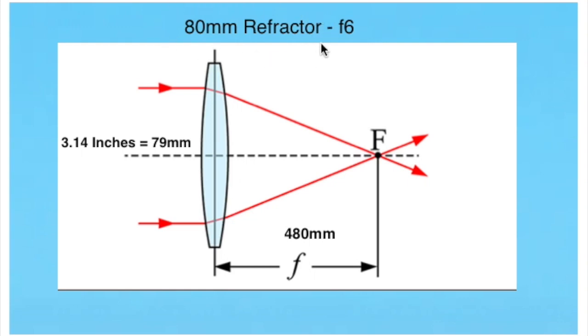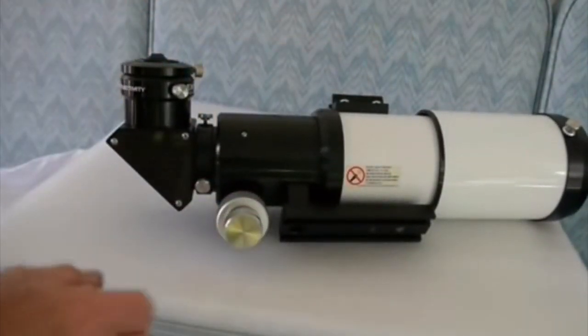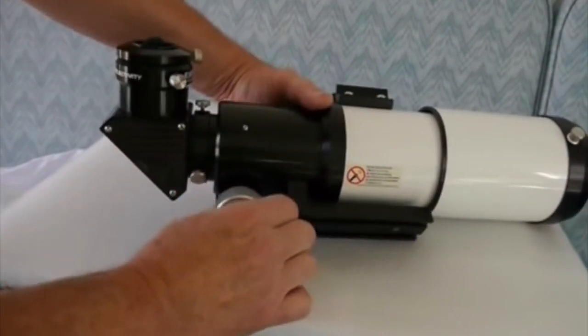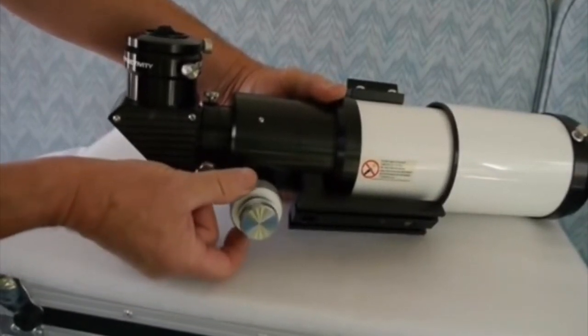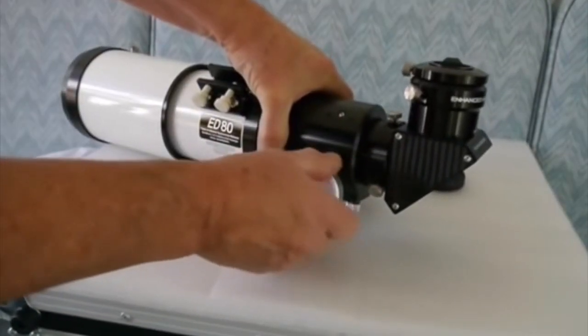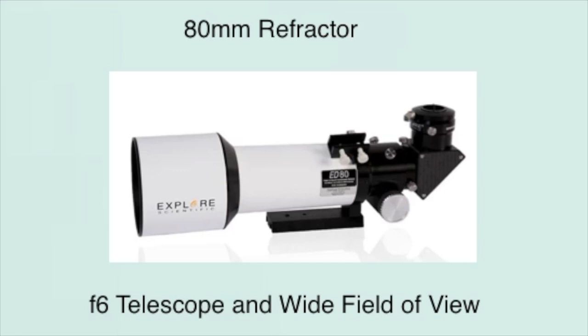Now let's find the focal ratio of the little refractor. The focal length is 480 millimeters and the aperture size is 3.14 inches or 79 millimeters. So if you divide 480 by 79, you get 6 — so the focal ratio is F6. The focal ratio is important for photography because it determines how quickly a picture can be taken. For this reason, smaller focal ratios are called faster and larger focal ratios are termed slower. So with this little telescope, I can take much shorter time exposures than I would have to with the big SCT. This is my telescope of choice for deep sky imaging — it's relatively fast at F6 and has a wide field of view.